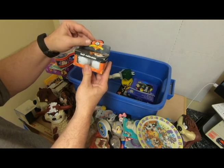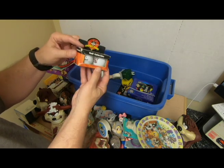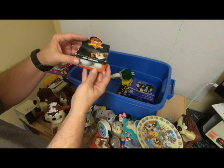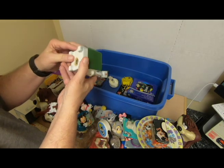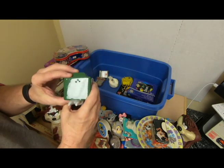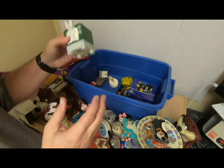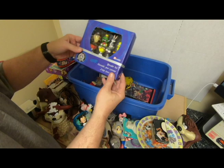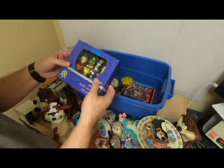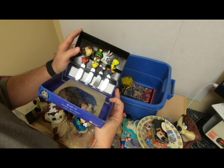Golf balls — Looney Tunes golf balls, Taz. A lot of golfers out there; I don't know if they actually play with them, but you never know. What's this? It's a Bugs Bunny — oh, it's a pepper shaker. I don't know where the salt part is, but it's a salt or pepper. Spreader set — a little cheese spreader set. I like that; that's pretty neat.